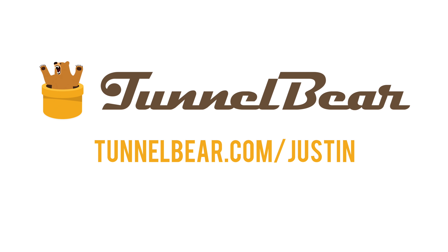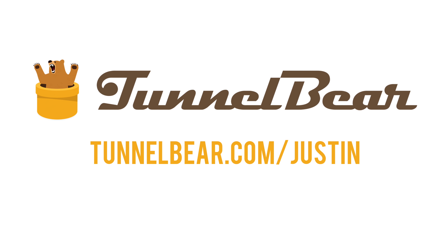You can try TunnelBear for free when you visit TunnelBear.com/Justin, and I'll leave a link down below. So like I mentioned, this is the Peak Design 20L backpack. The reason why I like it so much is because it is very durable, good in size, and can store a lot of things, but it's also super easy to grab things in and out. Before I used to use a standard Herschel bag and it was hard to get camera gear around.